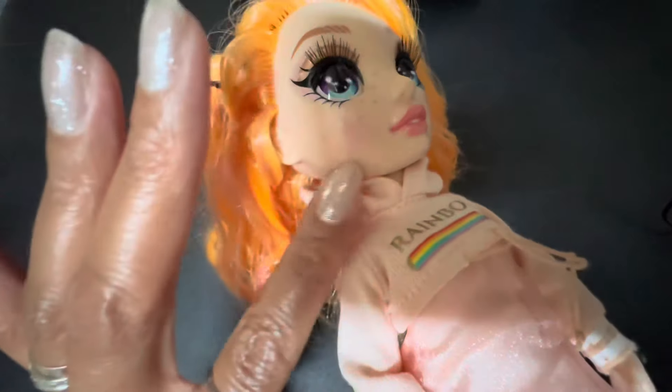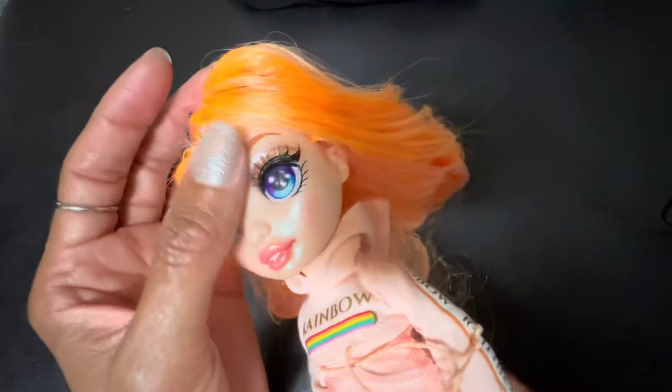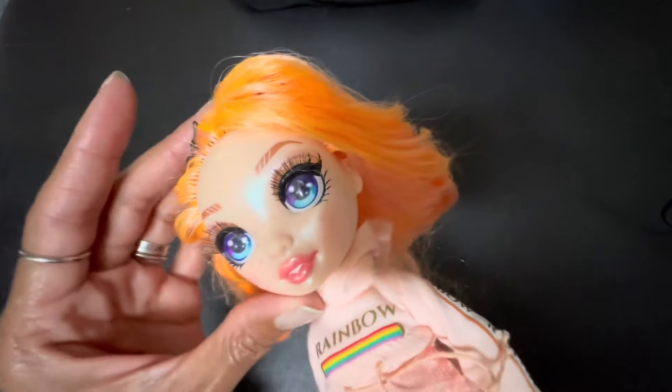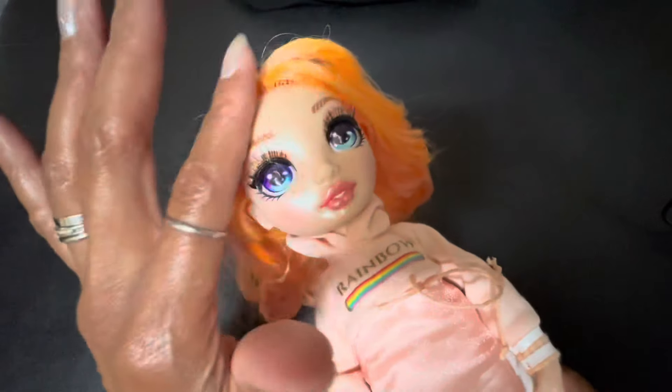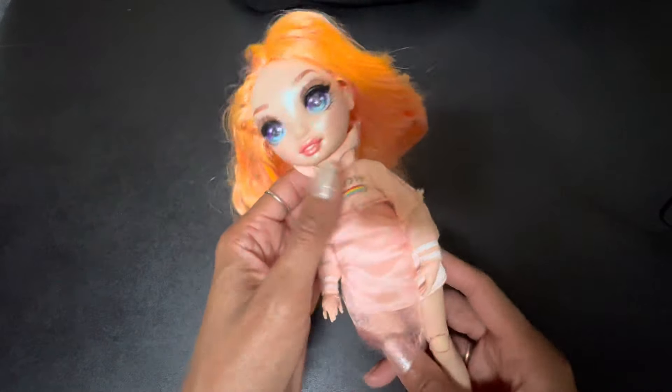I don't know if you can see, but she has really glossy skin — it's so pretty, it's just so shiny. It's almost like she has a shimmer all over her face. Very pretty.